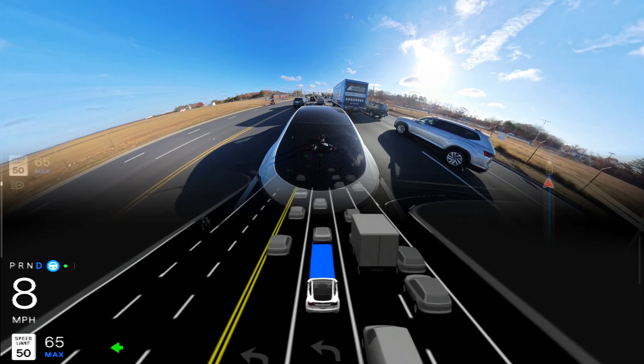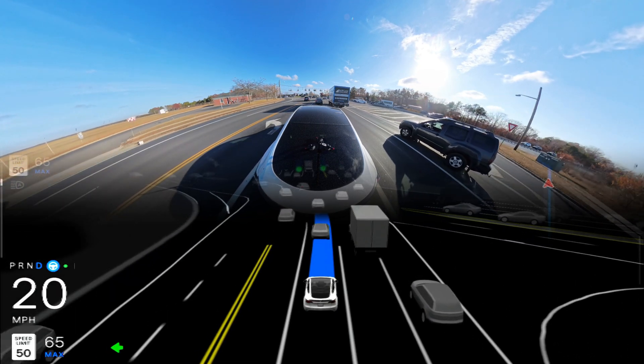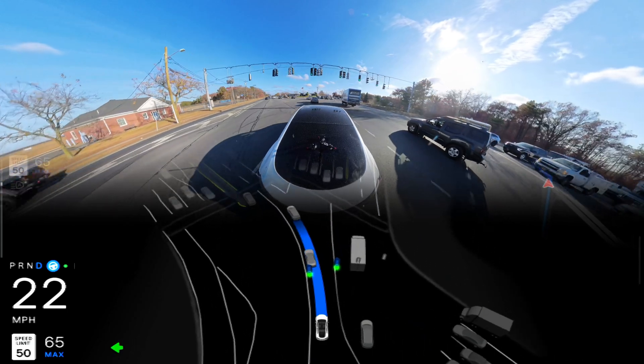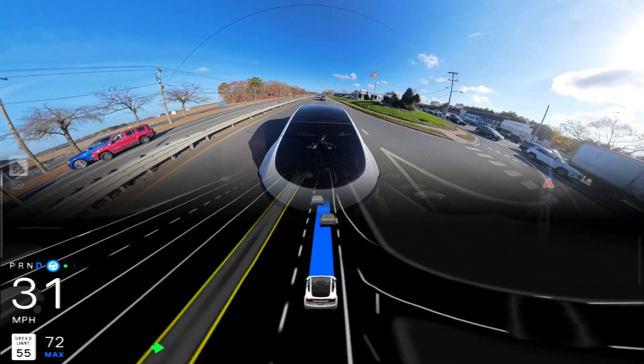Our car is moving slowly and very good — the light stayed and our car went through. We just made that left turn perfectly without any problem. Very good job — no hesitation, no problem, no confusion at all.